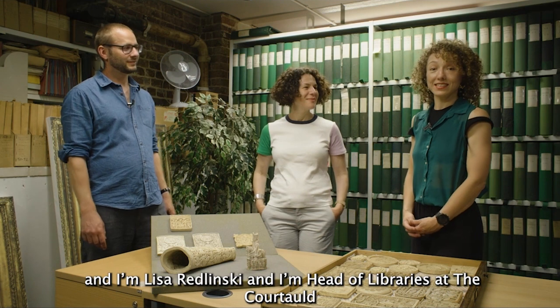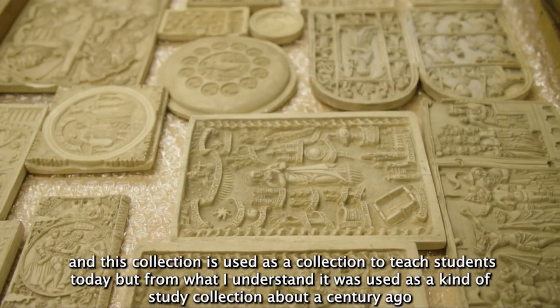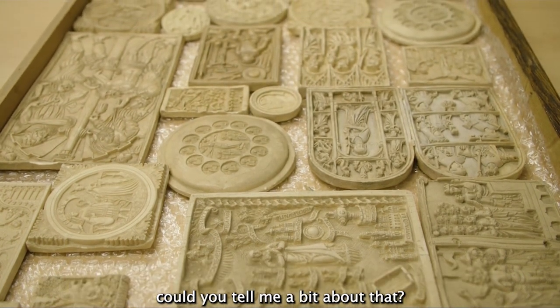I'm Lisa Radlinski and I'm the Head of Libraries at the Courtauld. This collection is used as a collection to teach students today, but from what I understand it was used as a kind of study collection about a century ago. Could you tell me a bit about that?